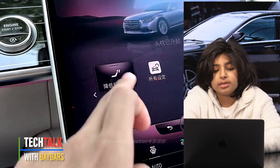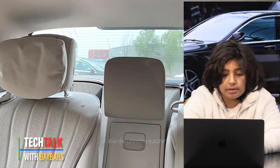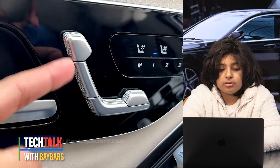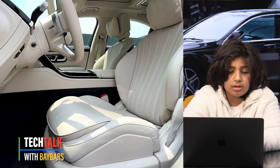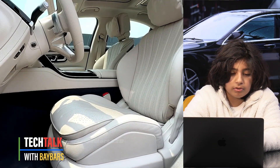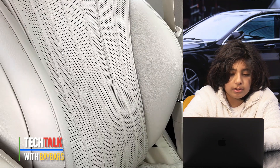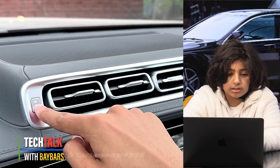You also have 19-inch AMG five-spoke aerodynamic optimized alloys in tantalum gray with high-sheen finish, noise-reduced foam with foam absorber, tire sealant kit, and tires.